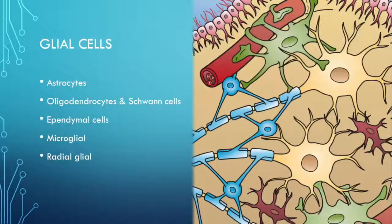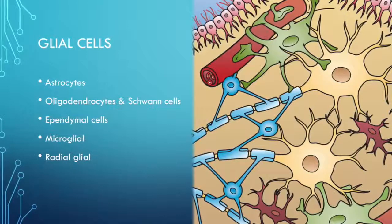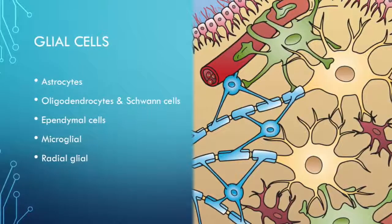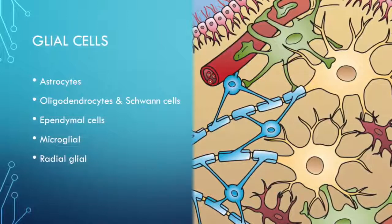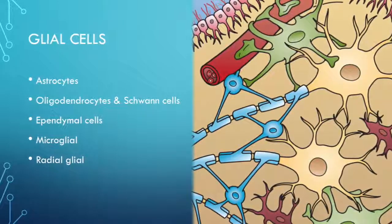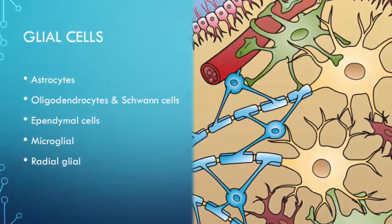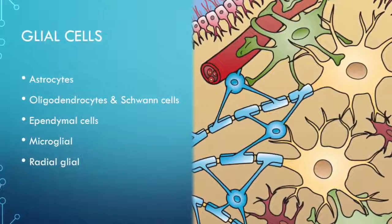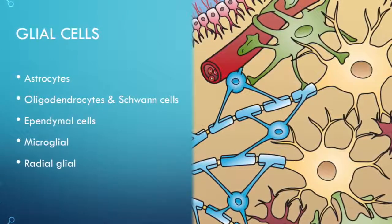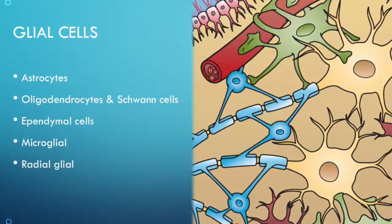Glial cells are support cells for the neurons. They outnumber neurons 10 to 1 and encompass various cells like astrocytes, which are the most numerous and supply nutrients, sync up neurons, and drive neurotransmitter release. There are oligodendrocytes, which wrap multiple neurons with myelin sheaths in the CNS. The equivalent in the PNS are Schwann cells, which can only wrap around a single neuron axon. Ependymal cells lie in the CSF-filled ventricles and make the cerebrospinal fluid as well as facilitate neurogenesis.